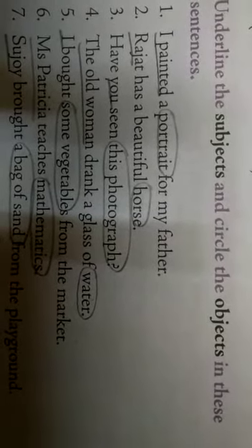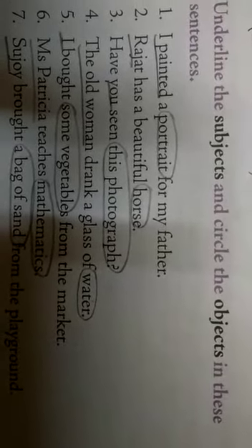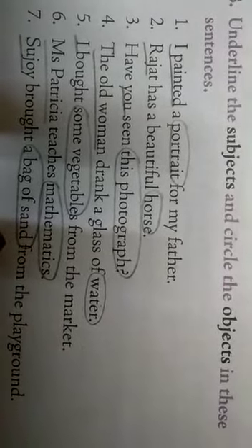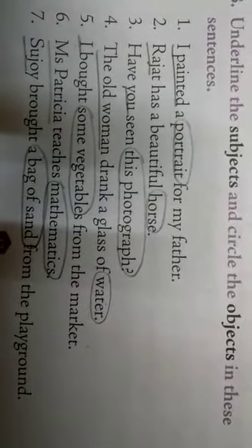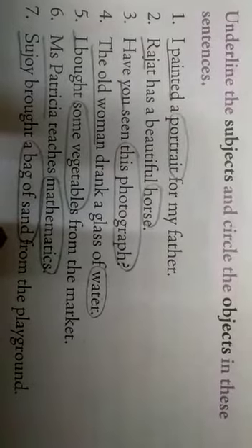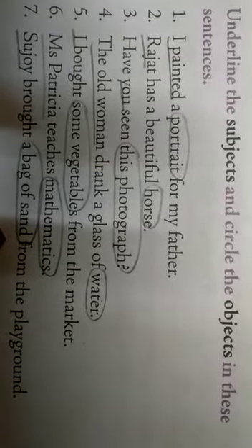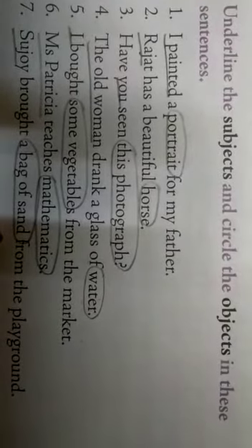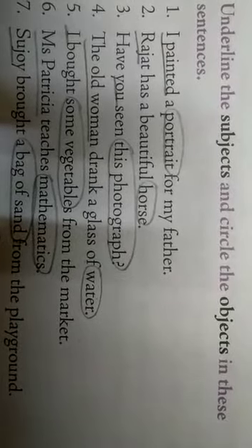Third one: 'Have you seen this photograph?' You is the subject, because you are talking to your opponent. What you are talking about — this photograph — is the object. Fourth: 'The old woman drank a glass of water.' The old woman is the subject. What she drank — water — is the object.